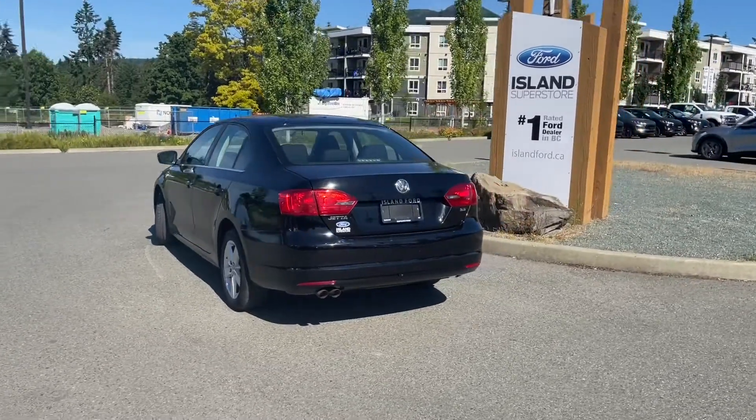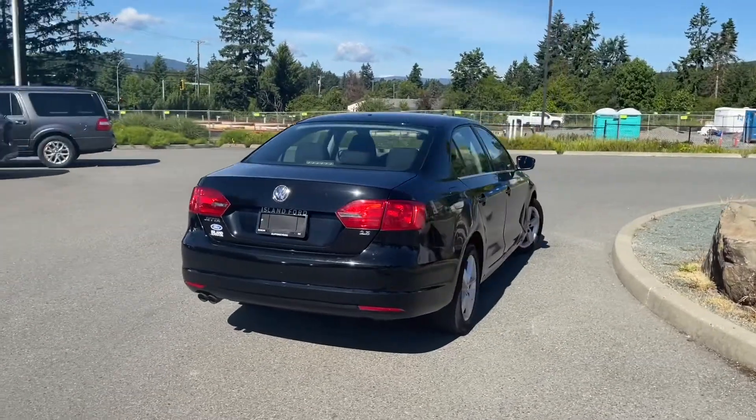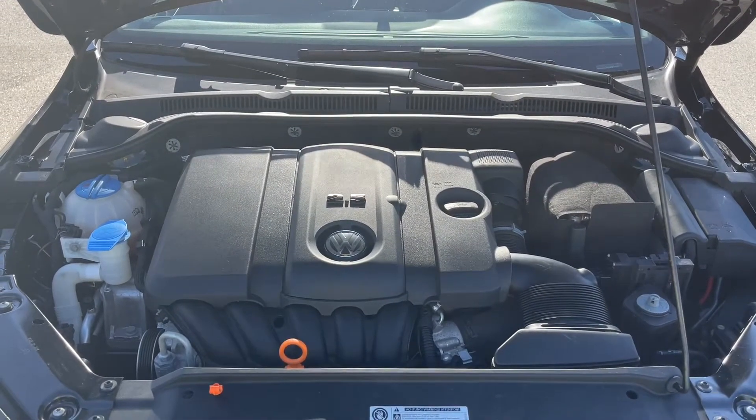It's really easy to take this vehicle out on a test drive. You can book it online at islandford.ca. Stay tuned, we're gonna have a look around and under the hood. This is a 2.5 liter five cylinder engine with an automatic transmission and front-wheel drive.